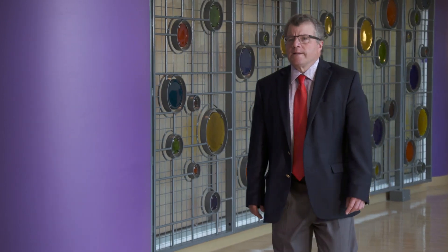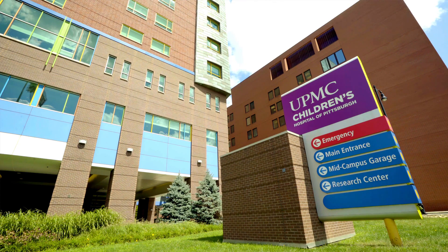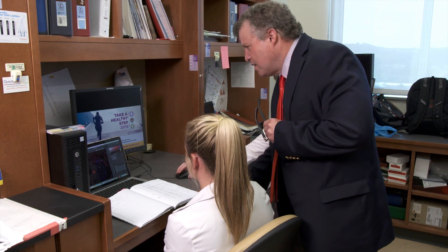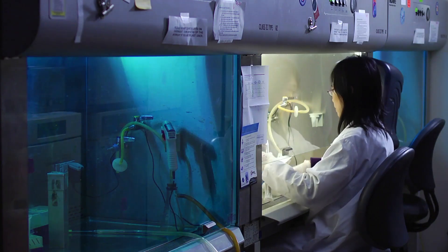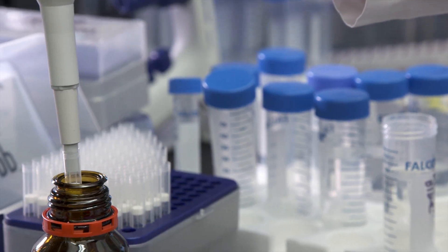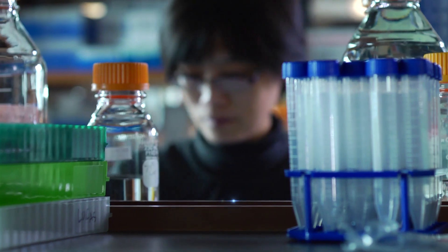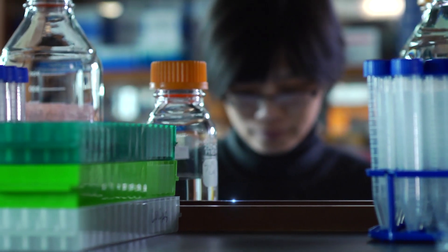Researcher and surgeon Dr. George Gittes and his team at UPMC Children's Hospital of Pittsburgh have found a way to reprogram cells within the pancreas. Dr. Gittes' novel procedure and reprogramming technology could allow a diabetic to once again regulate their own blood sugar without the need for insulin injections.